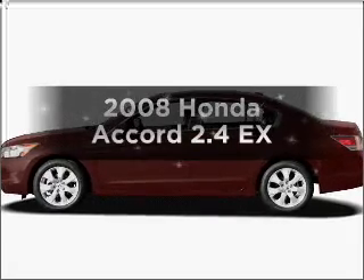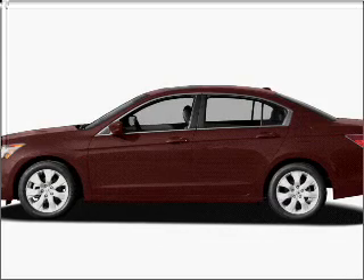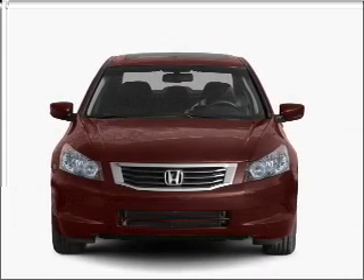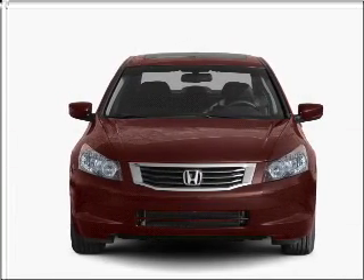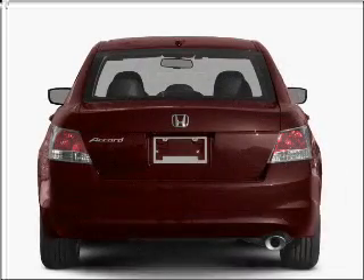Presenting the 2008 Honda Accord. If you're looking for an automobile with great attributes, look no further. With an efficient four-cylinder engine connected to a smooth-shifting five-speed automatic transmission, premium wheels give a more luxurious look.